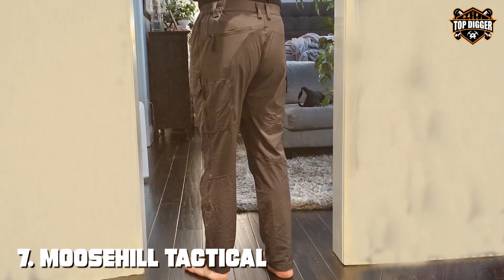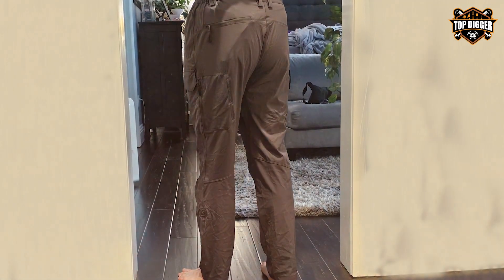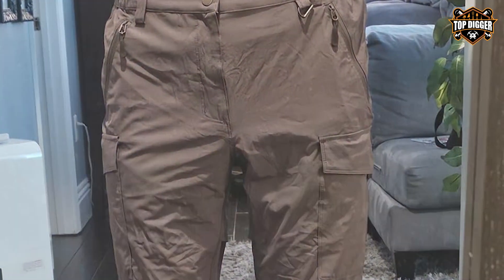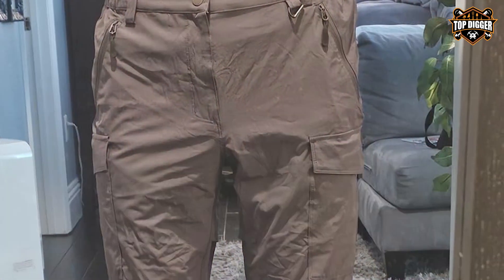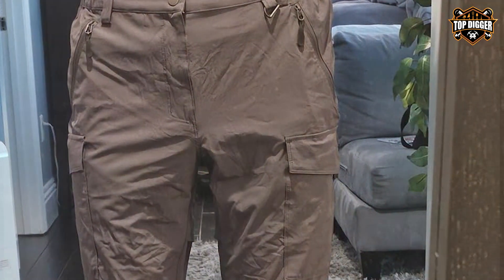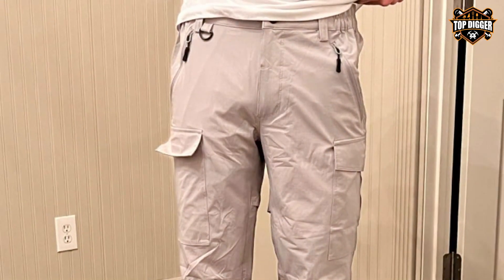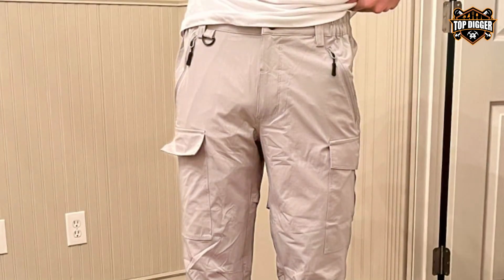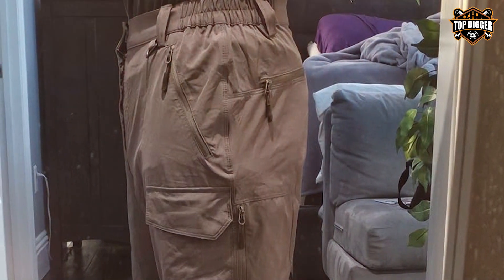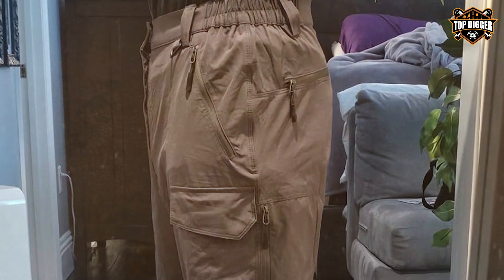Rounding out our list at number 7, Musil Tactical Hiking Cargo Pants redefine what it means to be both lightweight and resilient. These pants are a testament to the balance between protection from the elements and day-long comfort. The waterproof and quick-dry capabilities ensure that you remain dry and comfortable, no matter the weather or terrain. Musil doesn't compromise on functionality for the sake of comfort — the pants boast a variety of pockets, strategically placed for easy access and secure storage of your essentials. The elastic waistband and stretchable fabric allow for a fit that moves with you, making them perfect for dynamic activities.